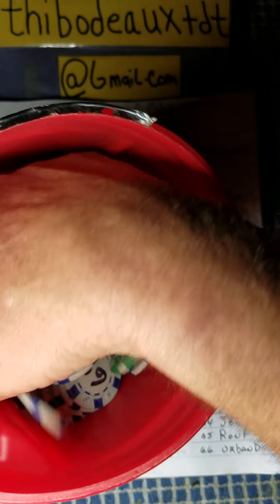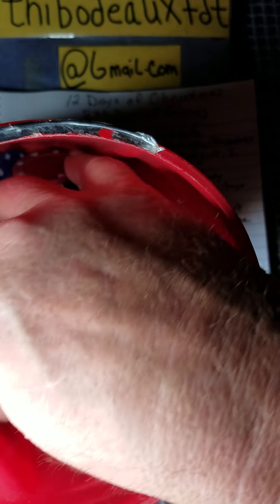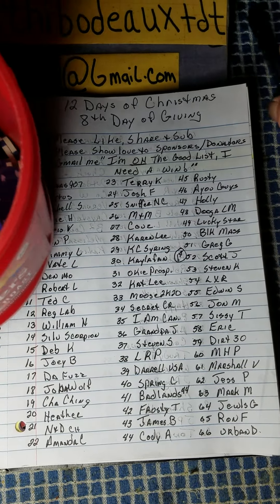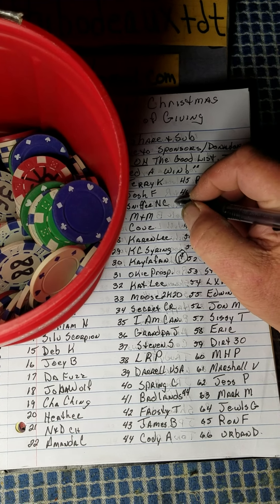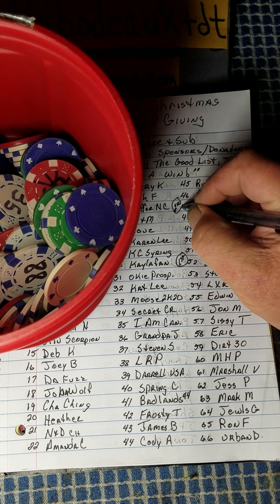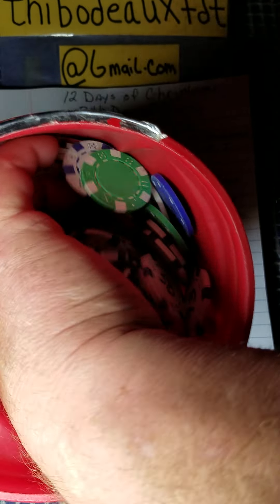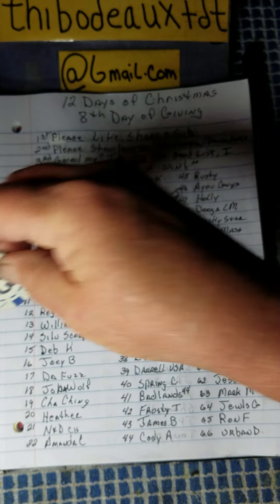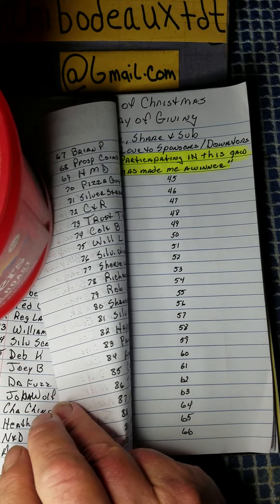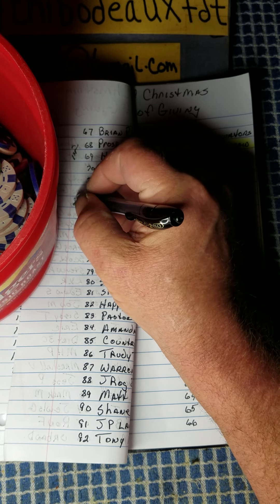Second place — good luck, everybody. Thank y'all all for participating, man. This really means the world to me. Another white chip — 47. Number 47 is Holly. Second place, first pool. Congratulations, Holly. Next winner is another white chip, number 73. Number 73 is page 2 again — Trust the Process. You get a second place win, brother. Congratulations. You're probably one of the most lucky people I've known on the YouTube channel.